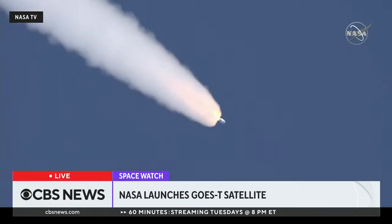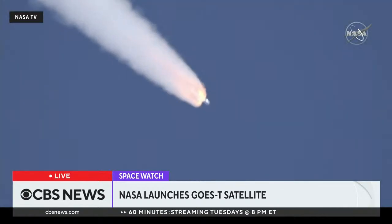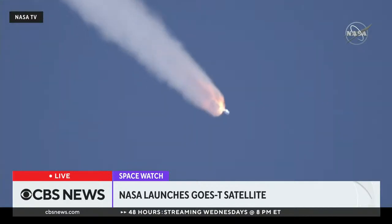Now at 90 seconds into flight. ULA's Atlas V rocket weighs now just one half of what it did at launch, burning propellant at a rate of more than 2,600 pounds per second.